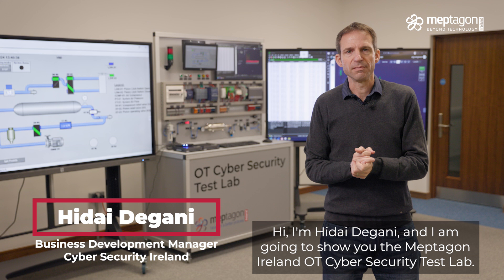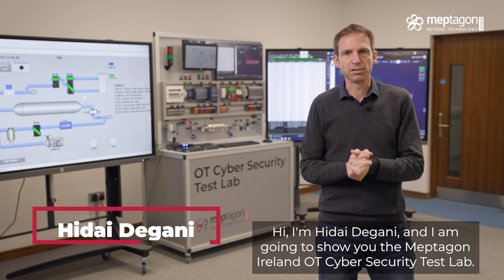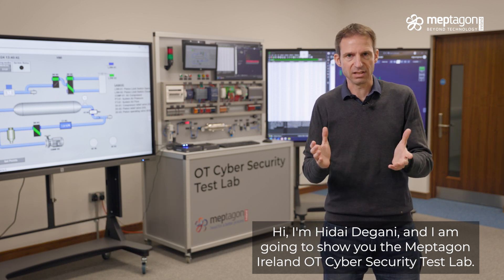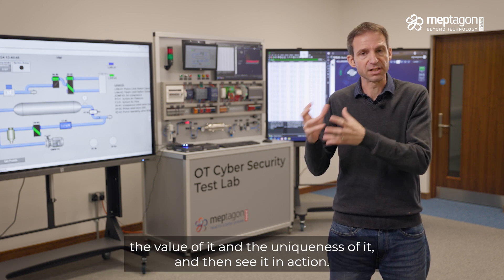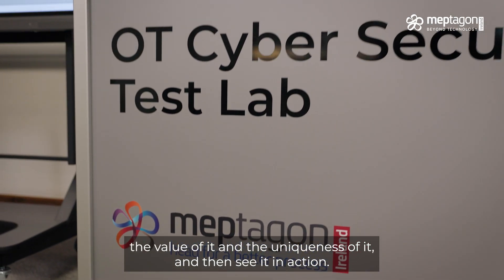Hi, I'm Gidei Degane, and I'm going to show you MapTekon Ireland OT Cybersecurity Test Lab. We're going to see how it works, how it's built, the value of it and the uniqueness of it, and then see it in action.